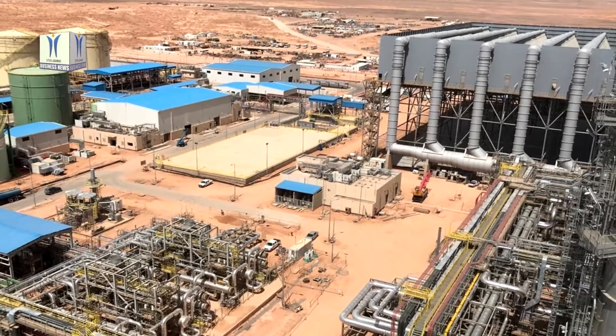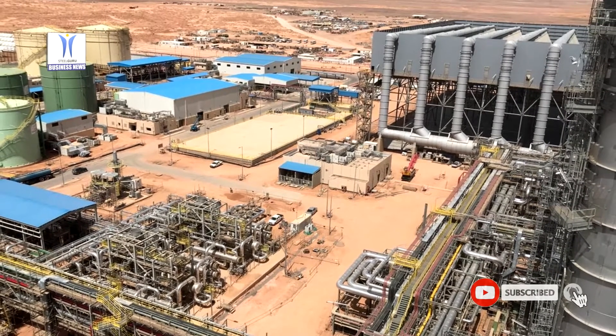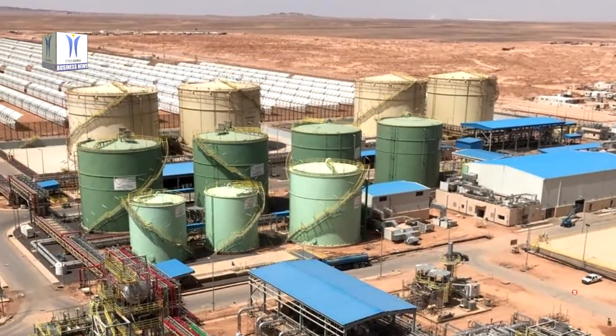GE has dedicated site leaders, staff training programs and its own internal audits to implement and monitor EHS standards at the Wad al-Shamil project.